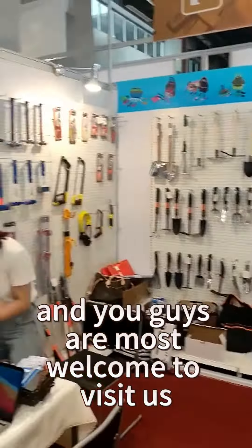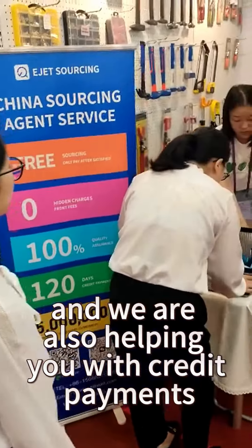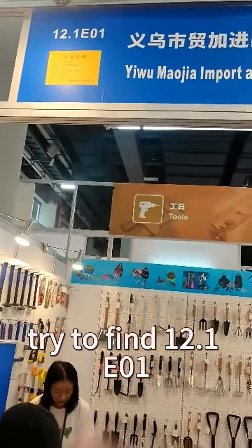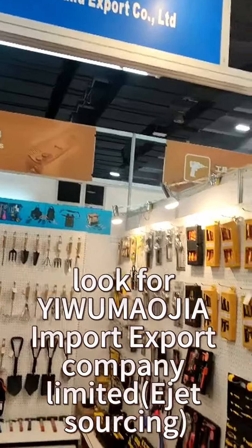Get to learn about our different kinds of services. We are giving you free sourcing — there are no hidden charges. We are also helping you with credit payments up to 120 days and a payment of about $5 million. So don't miss this opportunity. Try to find 12.1 E01 and look for EWU Maujia Import and Export Company Limited.